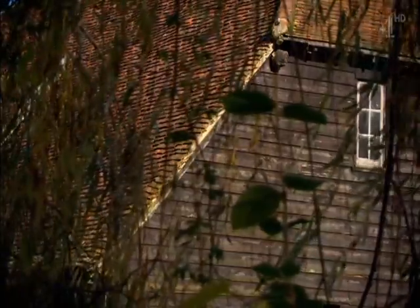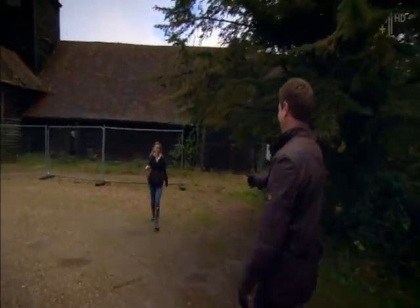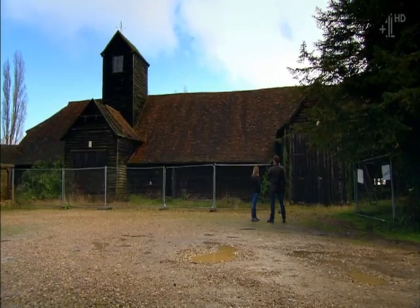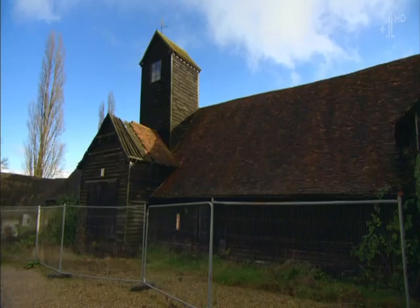I'll be on hand to help and advise Jude on her journey to restore this abandoned building, which I'm sure will throw up many challenges. Morning, Jude. So nice to see you. You've got yourself a cracking building here, haven't you? I just went, wow, and I could see what it should be and just wanted to breathe a bit of love into it. It's really big. You've got your work cut out.